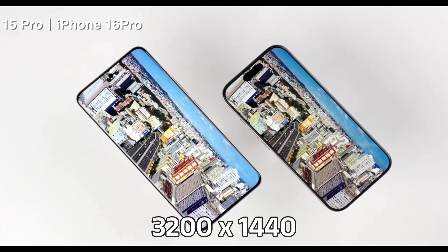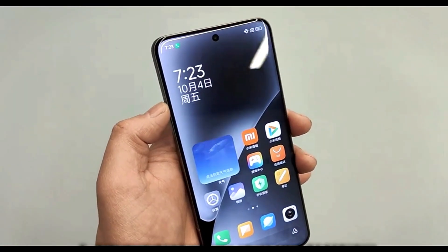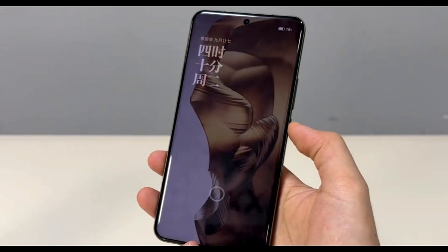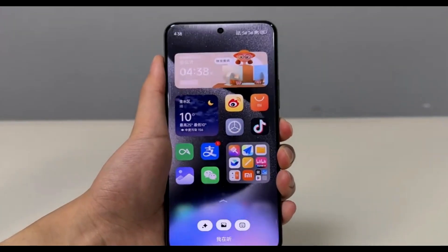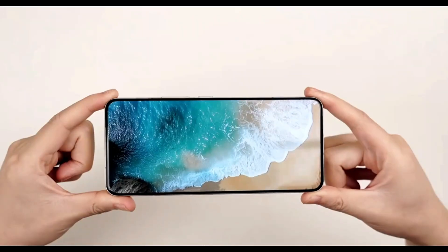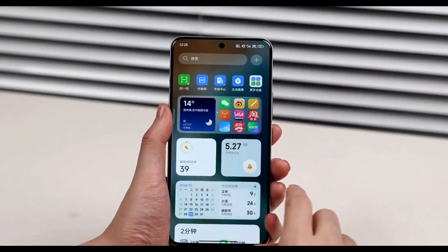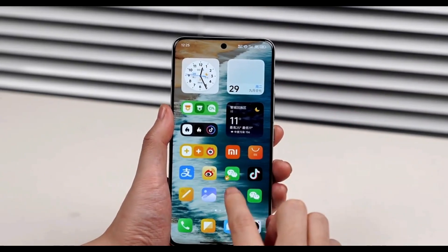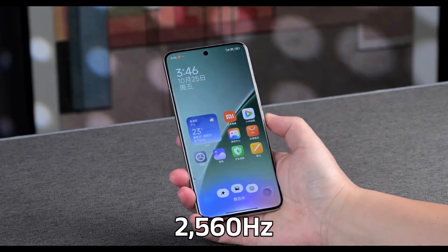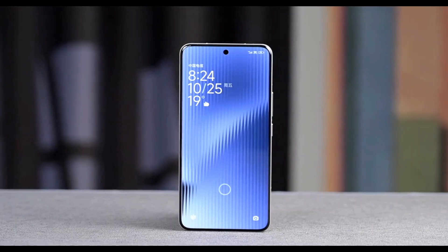The display has a resolution of 3200 x 1440. It uses TCL CSOT's M9 luminous materials with a dual-layer micro-cavity emission structure, reducing power consumption by 24% compared to the Xiaomi 14 Pro. The screen supports LTPO adaptive refresh rates up to 120Hz and 3-level screen partition refresh, with a 300Hz touch sampling rate and an instantaneous 2,560Hz touch sampling rate, making interactions exceptionally responsive.